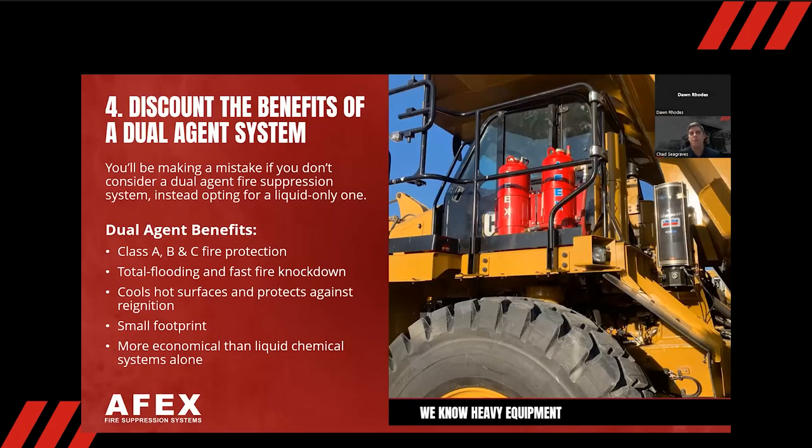Number four: discounting the benefits of a dual agent system. Here at Apex, we use both liquid and dry chemical. Liquid chemical is a great product, and a lot of our competition uses liquid-only systems. But we — along with the NFPA — believe dual agent is necessary on larger machines. The NFPA states that if you've got more than 150 gallons of diesel fuel or hydraulic fluid, you need a dual agent system. Dual agent is also required on all hydraulic shovels per the NFPA.